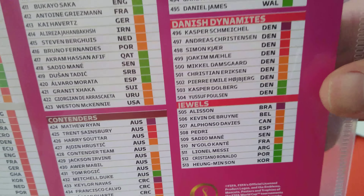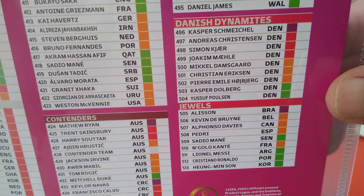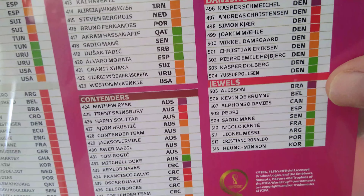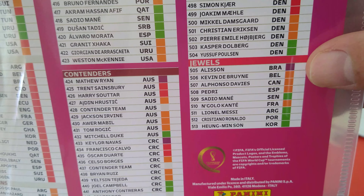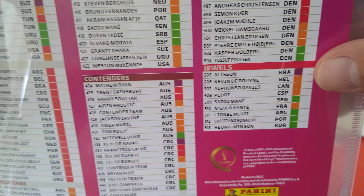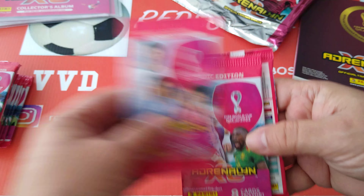Now we're going to have a look at the two new subsets. First, Danish Dynamite - nine cards from 496 to 504. Then the Jewels - very nice. Alice Sun, KDB, Alphonso Davies, Pedri, Mane, Kante, Messi, Ronaldo and Son. This is going to be good - hopefully we'll be able to pull some of these. Here are our three packets.